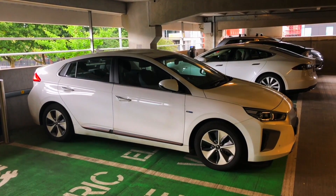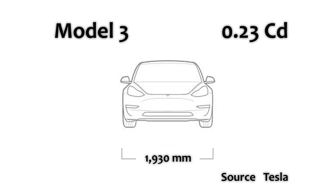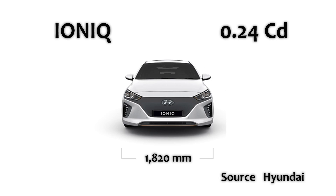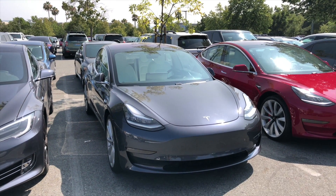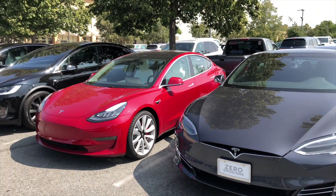The Tesla Model S has a coefficient of drag of 0.24. The Tesla Model 3 has 0.23. The Hyundai Ioniq Electric is also 0.24, but it actually has a lower frontal area than either the Tesla Model 3 or the Tesla Model S, which is quite a bit larger, although still very aerodynamic. Let's start with some of the bad points about having this aerodynamic efficiency.